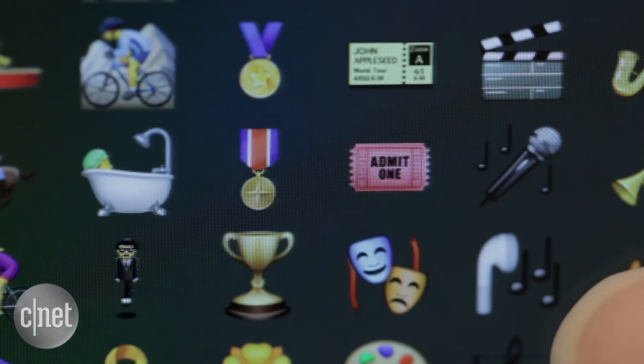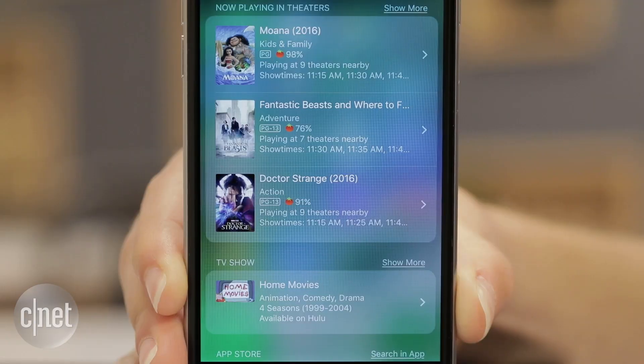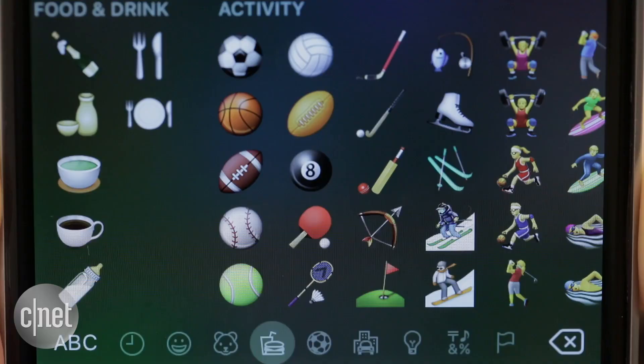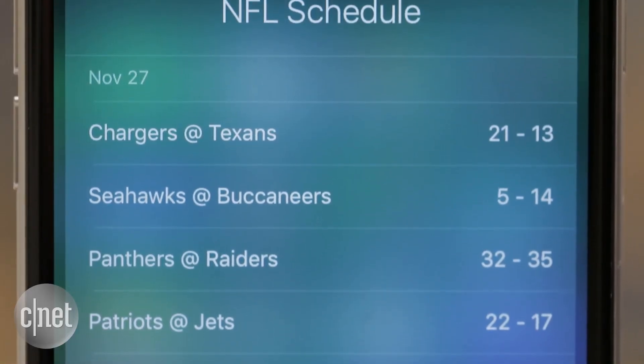It's not just for food either. The movie ticket emoji brings up nearby film times. The train emoji will surface transit stops close to you. And sports emojis deliver game times and scores.